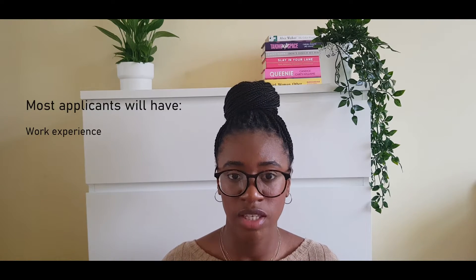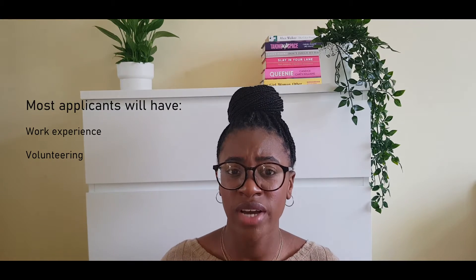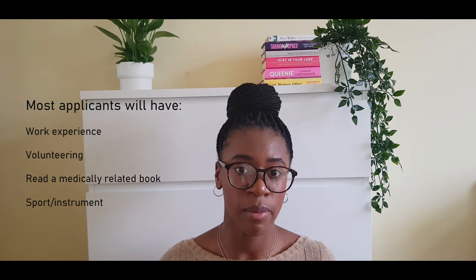Moving on to extracurricular activities — it's absolutely essential that you have some form of extracurriculars. Medical schools want to know that you're a well-rounded applicant: not only can you get really good grades, but you also have hobbies, trips, and a social life. Most applicants will have some form of work experience, some volunteering, a medically-related book or two, and a sport or instrument. Because all medical applicants are really clever, the best way to stand out is to have extracurriculars that go above and beyond.